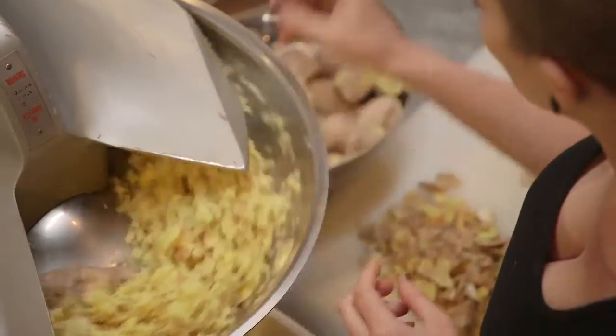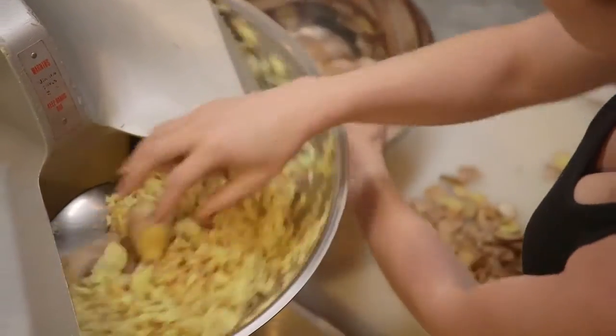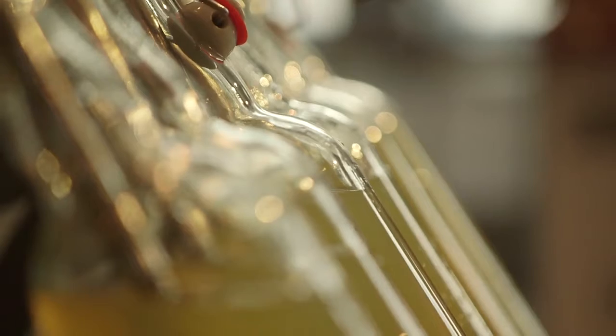The only thing that's really changed between then and what we're doing now is the size of the grinder and the size of the tank. I started out making this in three liter batches. Now we're doing a thousand liters at a time.